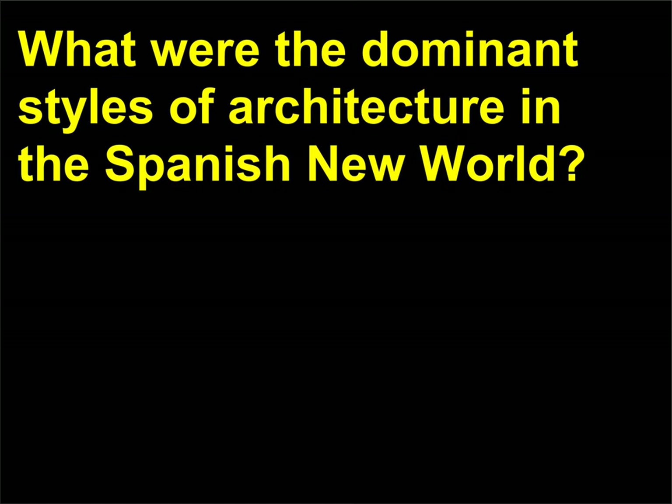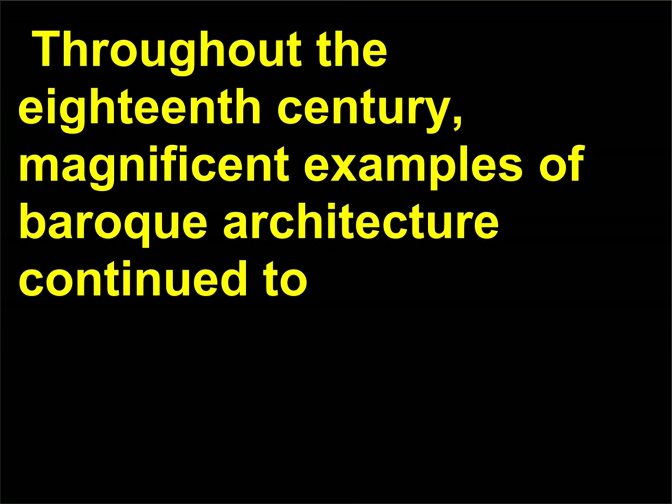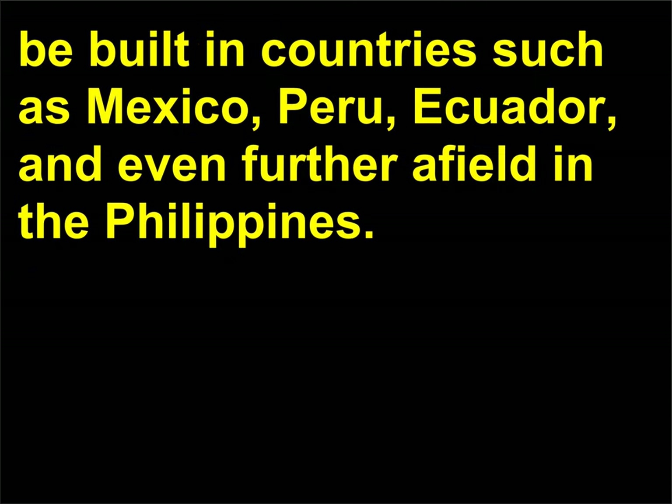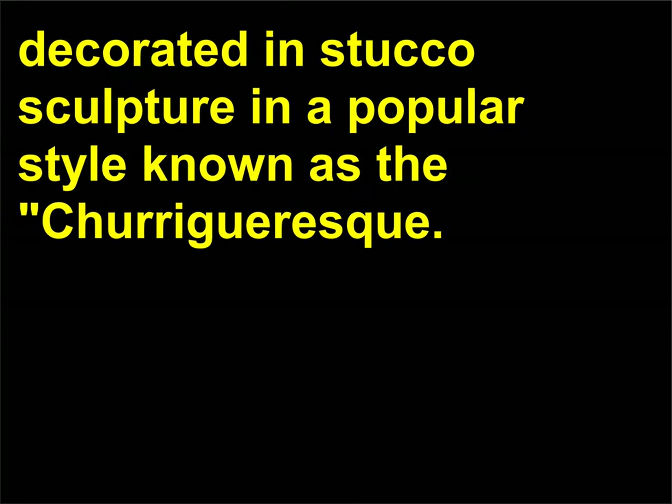What were the dominant styles of architecture in the Spanish New World? In Spanish Latin America, Baroque styles of architecture remained popular long after they had fallen out of fashion in Europe. Throughout the 18th century, magnificent examples of Baroque architecture continued to be built in countries such as Mexico, Peru, Ecuador, and even the Philippines. The Church of St. Sebastian and Santa Prisca in Taxco, Mexico is a good example of an 18th-century Baroque church heavily decorated in stucco sculpture in a popular style known as the Churrigueresque.